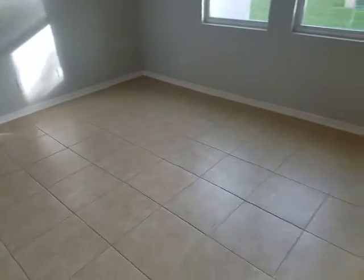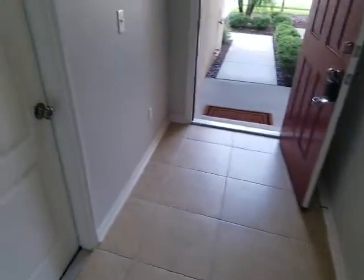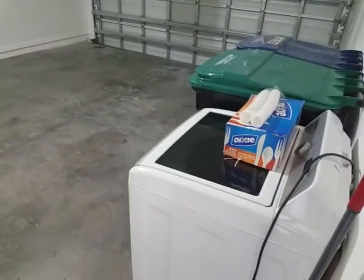Nice big living room area. We have the half bath. And of course, last but not least, the garage — a nice big two-car garage with plenty of room to park a car or do projects.